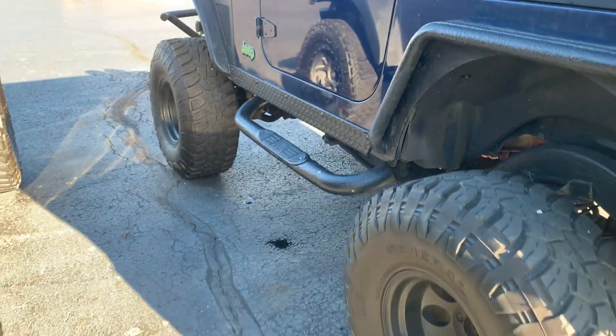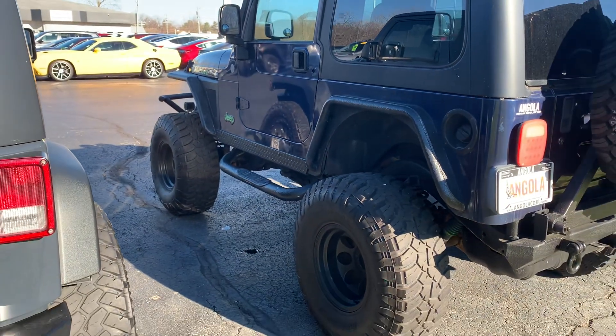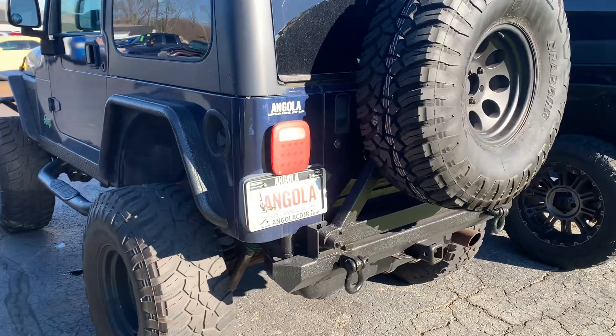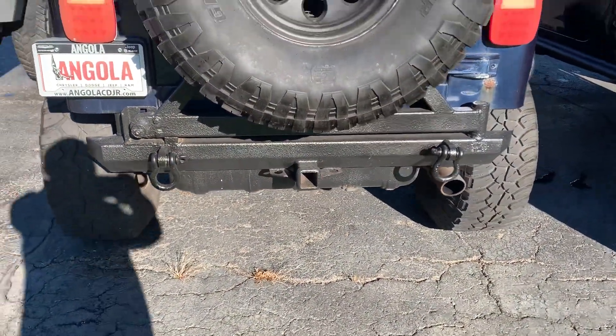Definitely has a lift on it. I'm guessing somewhere around a four inch — we did not do that lift, so I can't give you an exact on that. Steel bumpers front and rear, with a built-in tow package on the rear bumper.